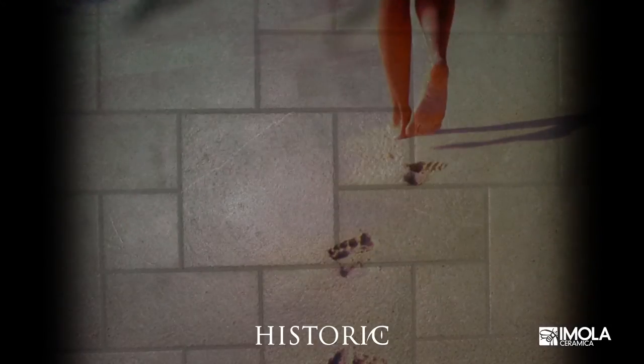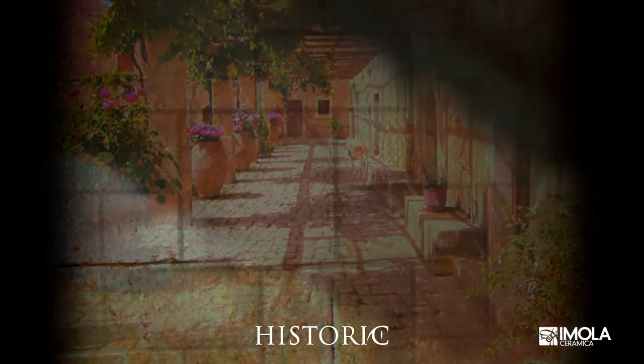The new Historic collection by Imola Ceramica is a dream come true, as it transforms a classic material like stone through the innovative techniques of porcelain stoneware.